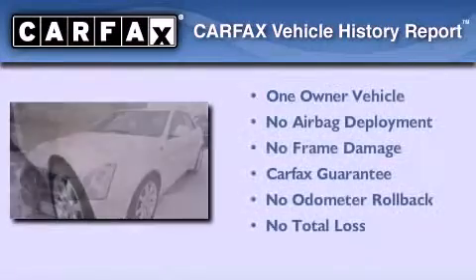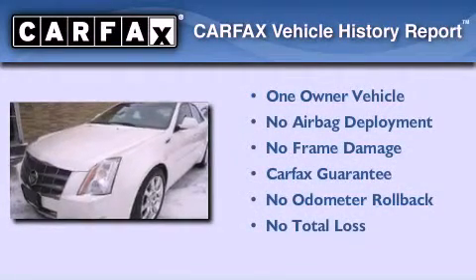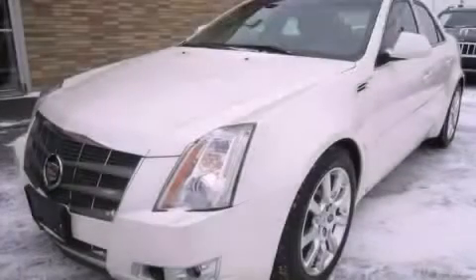This Cadillac has had only one owner, and it qualifies for the Carfax buy-back guarantee. Please call us today for more information on this great vehicle.